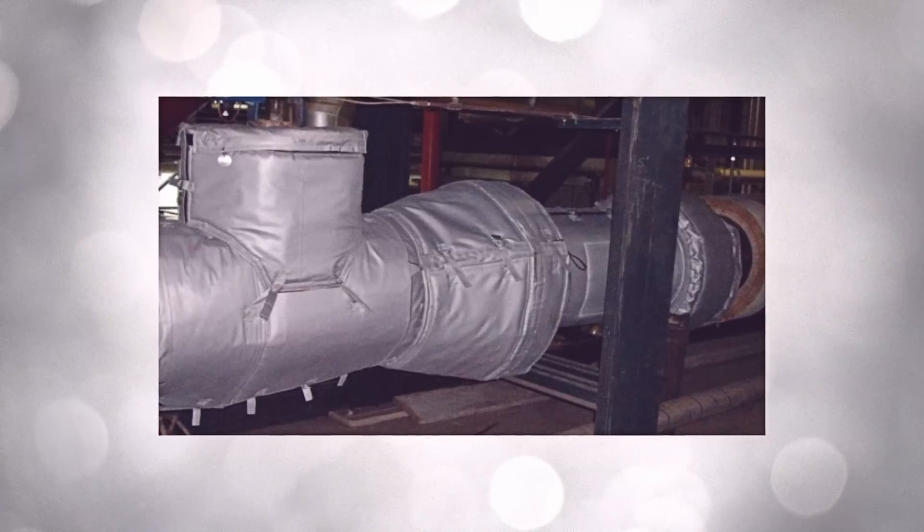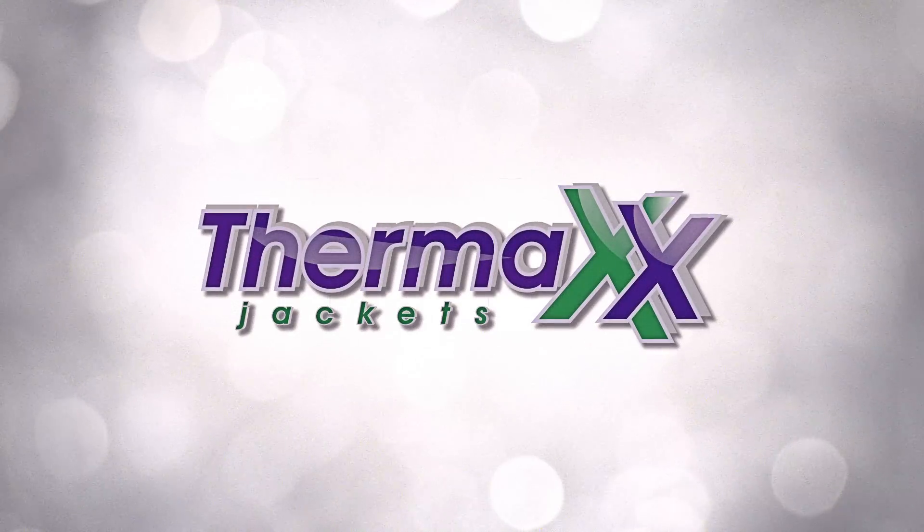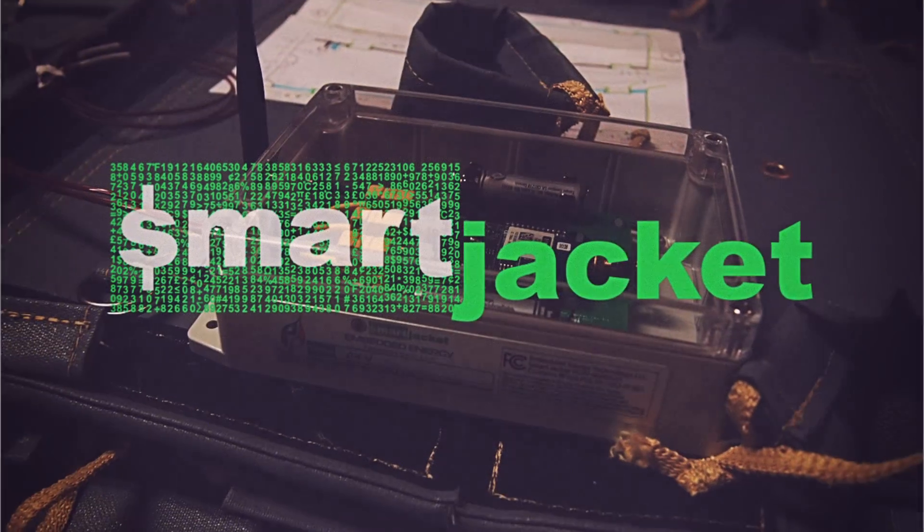by combining a high-quality insulation solution with a high-tech wireless monitoring solution, Thermax and EET bring you the Smart Jacket.